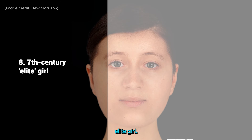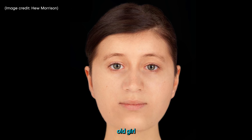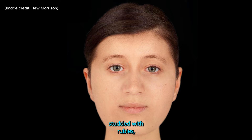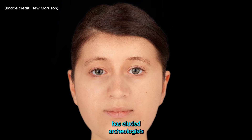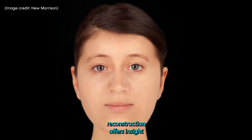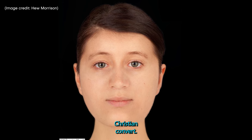8. Seventh Century Elite Girl. The mystery surrounding a 16-year-old girl who was buried in England lying in a wooden bed wearing a gold cross studded with rubies has eluded archaeologists since her discovery in 2011. But now a new facial reconstruction offers insight into the appearance of the Anglo-Saxon teen and early Christian convert.